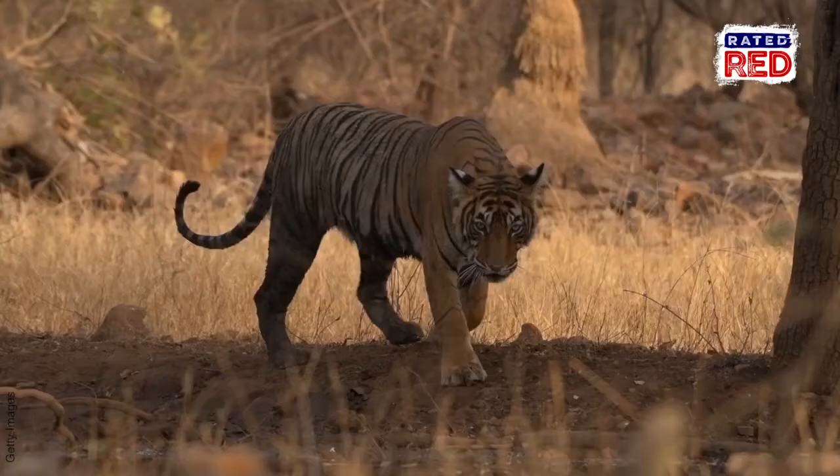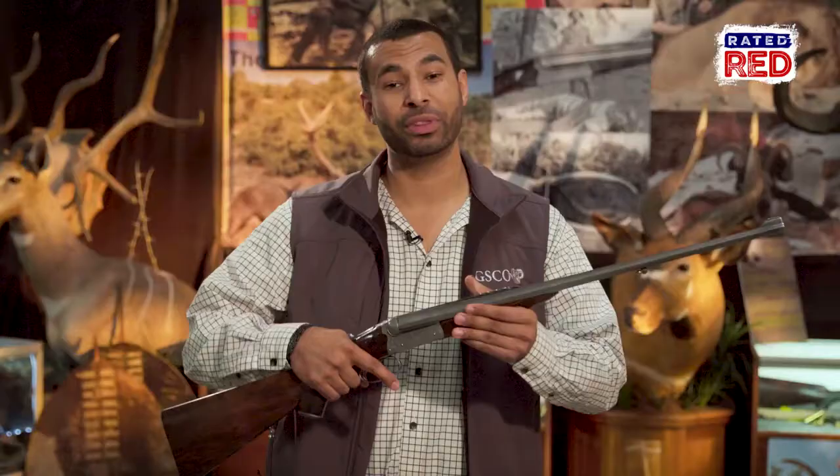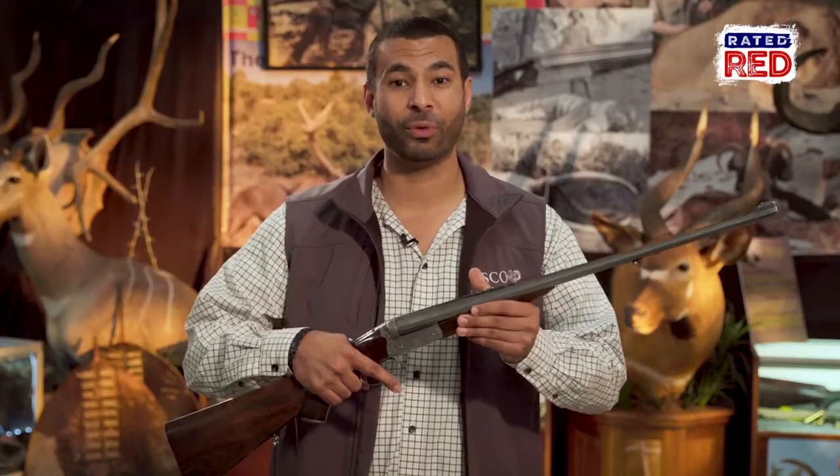Two tigers alone racked up a total of 800 victims. It's rare that a hunter ever pursues an animal that can hunt him back. However, Corbett made a living hunting these man-eaters, most of which were taken with this 450-400 double rifle built by W.J. Jeffery and Company.